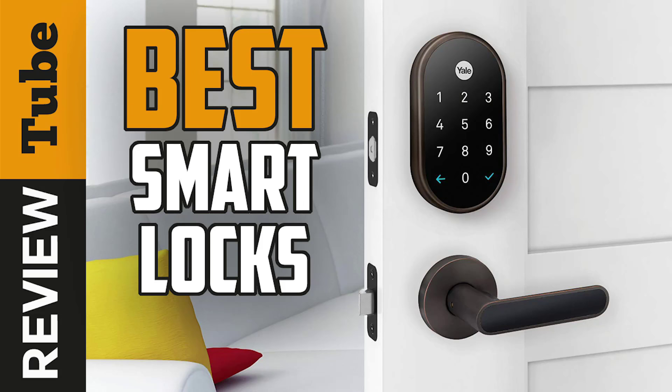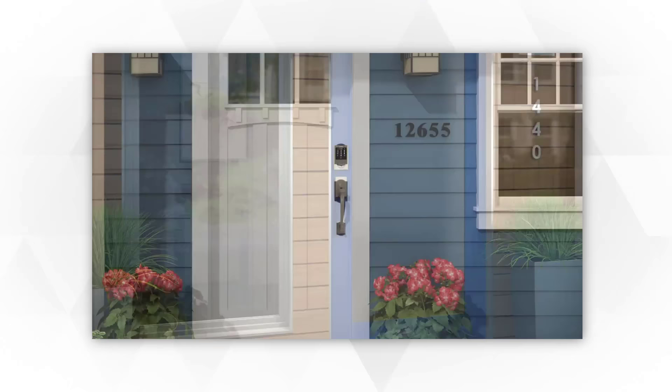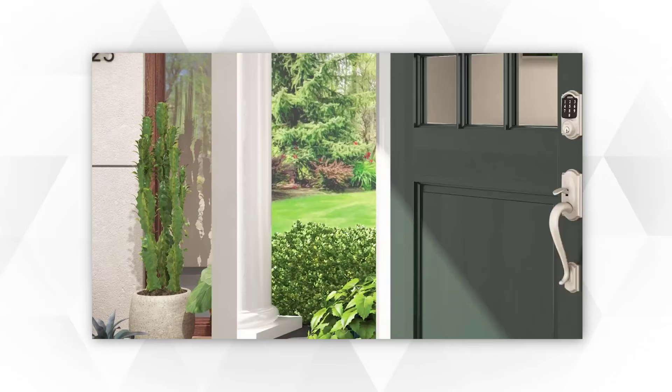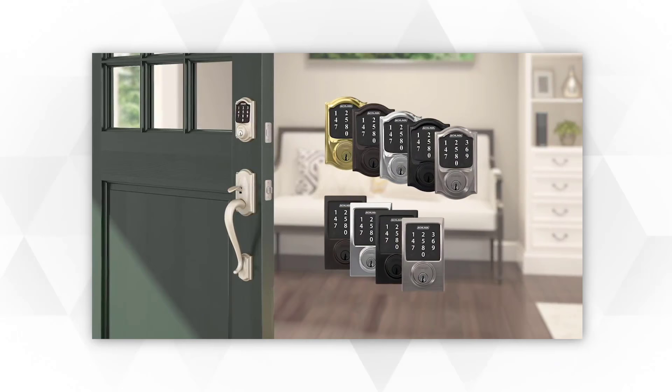Lack of proper home security is just as dangerous as driving around with your kids in the car without seatbelts. Counterintuitive as this may sound, it's true. The reality of the world that we live in is dictated by many risks, home invasions included. And just because you don't come across a front page headline highlighting burglaries, it doesn't mean that they don't happen.